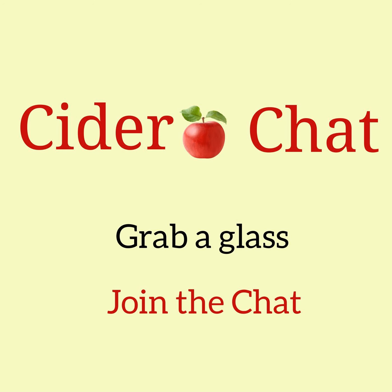This is Barney Butterfield of Sandford Orchards, located in Devon, England, in the southwest of England — the cider-making heartlands — and you are listening to Cider Chat.